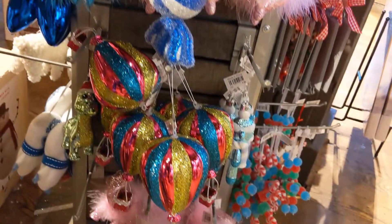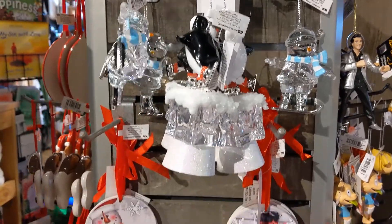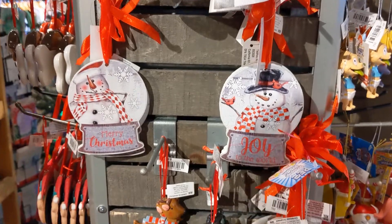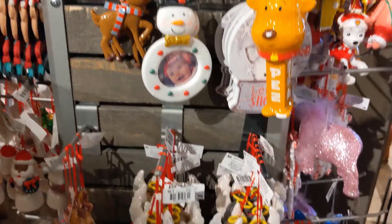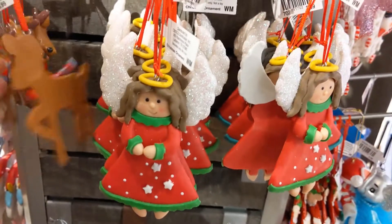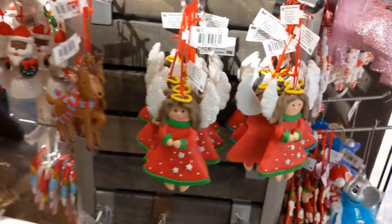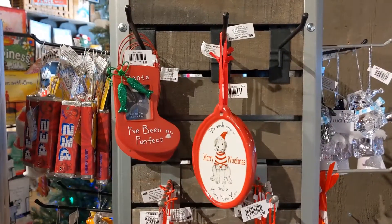I swear I've seen that hot air balloon somewhere, I don't know where though. That reindeer on the left is actually only a dollar, which I thought was a great price. It was pretty cute — you can kind of see I'm touching it there.